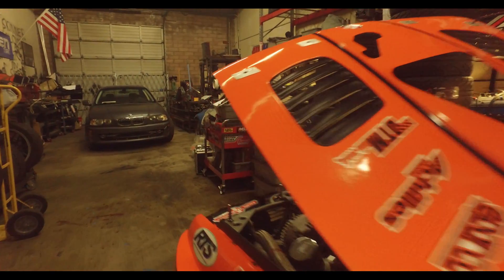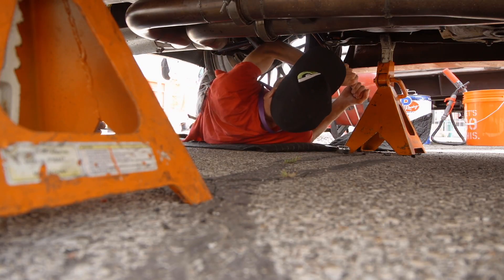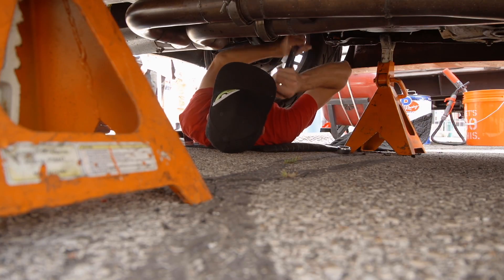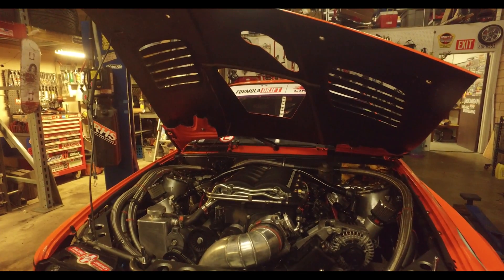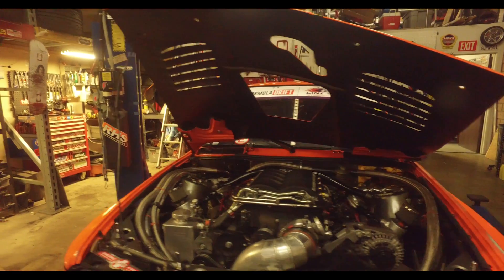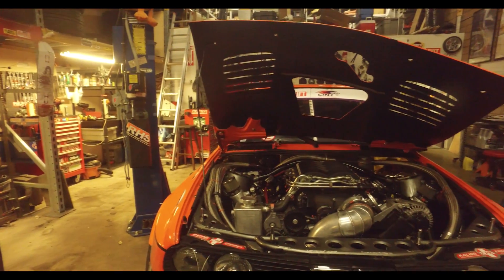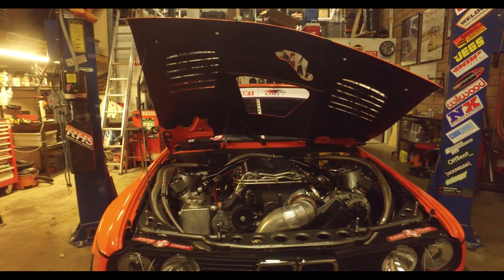I started looking around the car to see what could be wrong, and I noticed the radiator was pretty much room temperature while the engine was 230 degrees. At that point I figured either we had some flow problems or the water pump was bad. I took off the hoses and ran water through everything to make sure there was no blockage — there wasn't — so we picked up a new water pump, threw it on the car, and the same thing was happening.